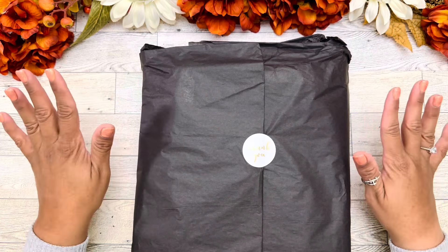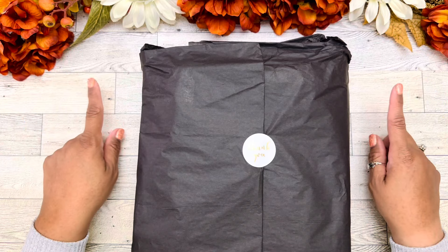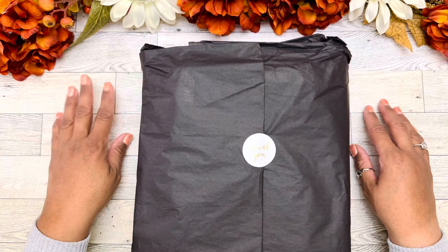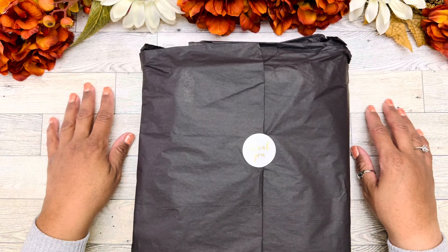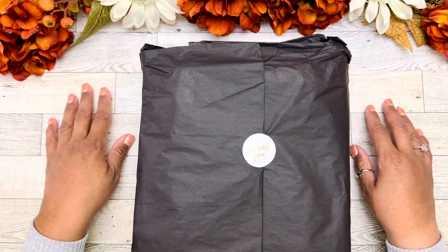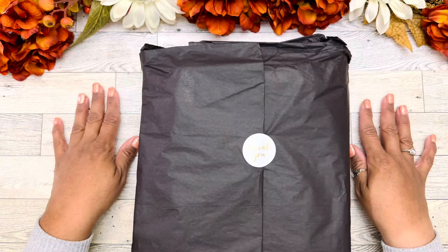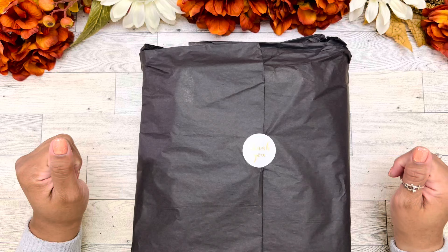We're going to go through all the details about this planner. I'm going to tell you a little bit about the company. Stay tuned to the end because I will share with you guys a discount code for $5 off your purchase if you're interested in this planner.